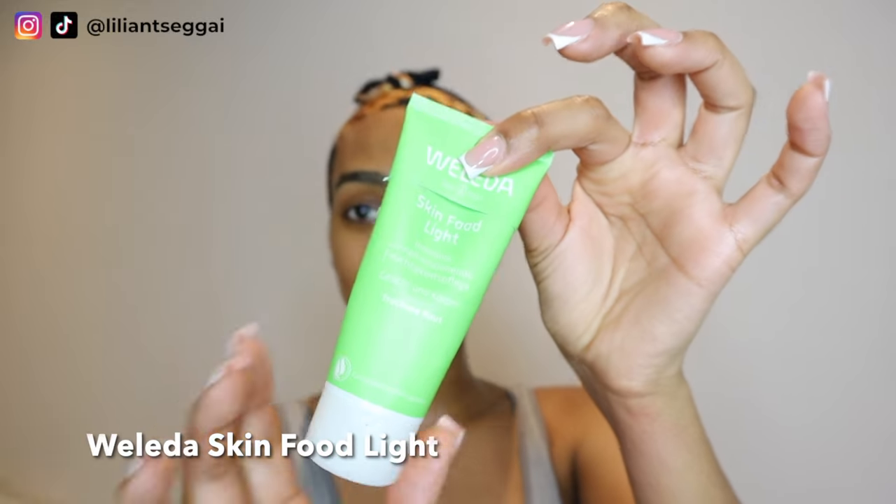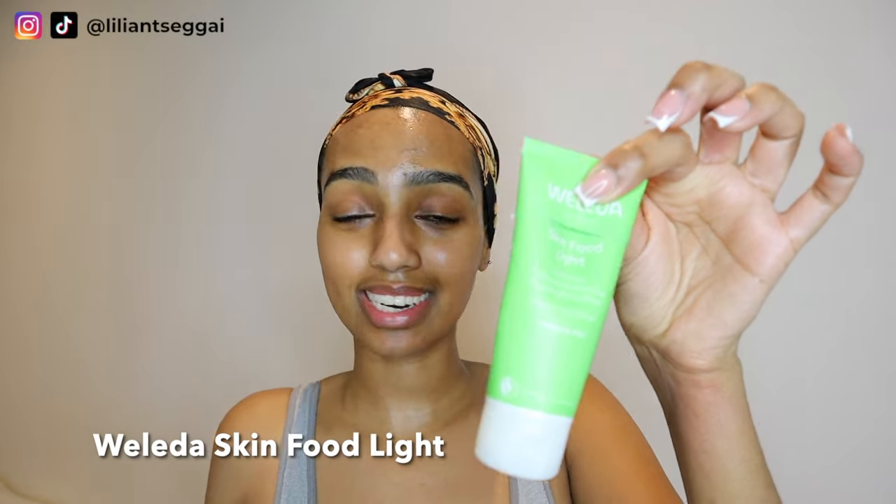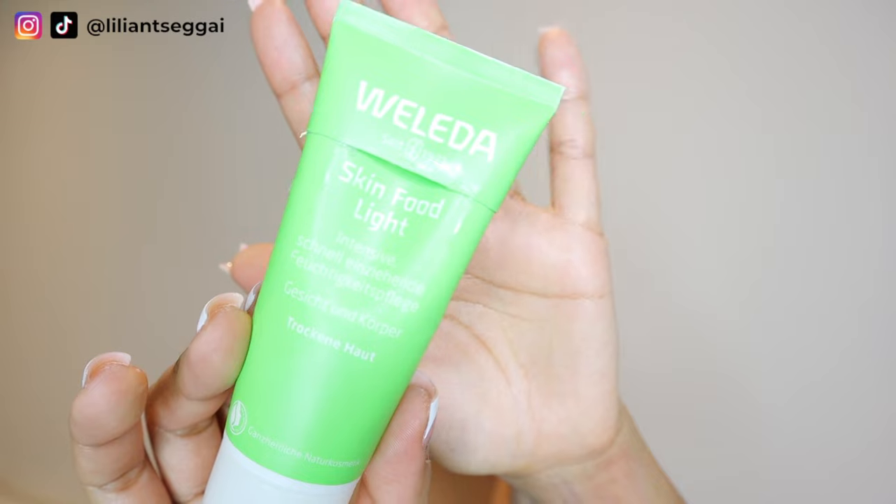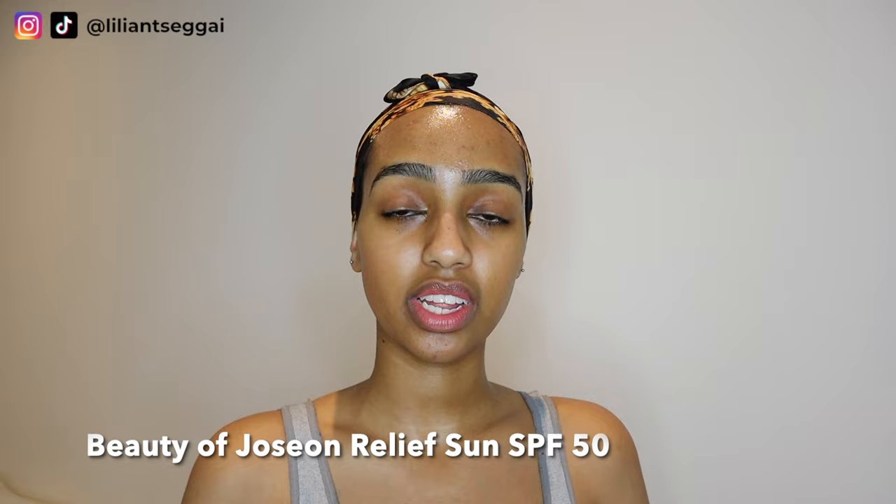I even apply Weleda Skin Food on top of this. Okay, this looks really ghetto right now — I had to cut off the top to get the last bits out because I didn't have time to go to the store. But this is the moisturizer I apply on top if I want a bit more intense moisture. I usually use this in the evenings before bed so I can wake up with really soft and moisturized skin. This is the Skin Food Light by Weleda — they have a normal version too, but I use the light. If you have really really dry skin, you could use the original version.